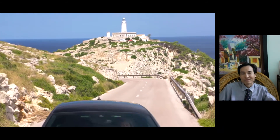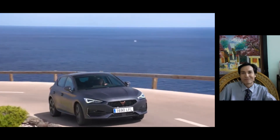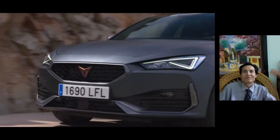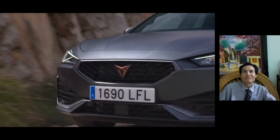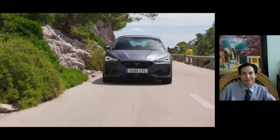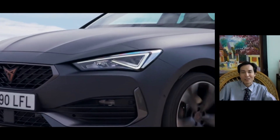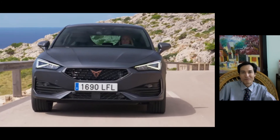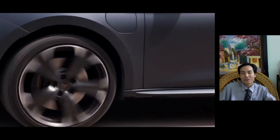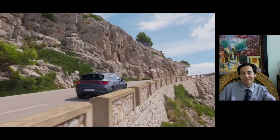At the heart of the high-performance plug-in hybrid is a 150 PS (110 kW), 215 Nm, 1.4-litre TSI petrol engine and a 115 PS electric motor with a 13 kWh lithium battery pack. Together, they provide 245 PS of peak power and 400 Nm of torque.